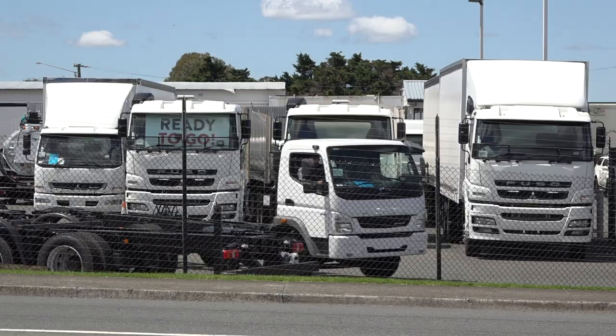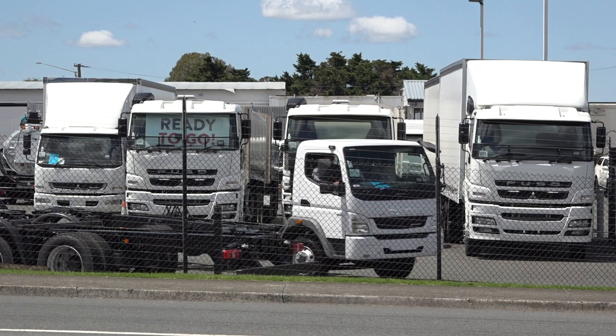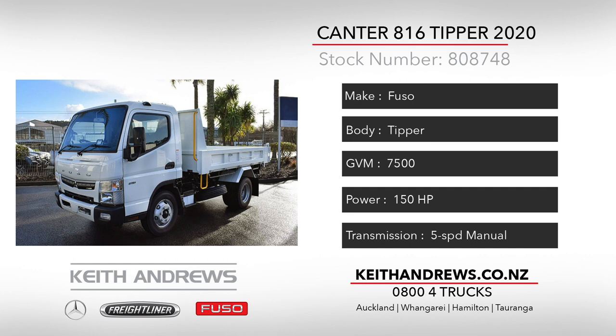Our first rig today is a new 2020 Fuso Cantor 816 4x2 tipper. This little light commercial truck features the ease of operation you get out of a ute, however it has the specs to handle the tasks legally that Rangers and Hiluxes and the like can't.